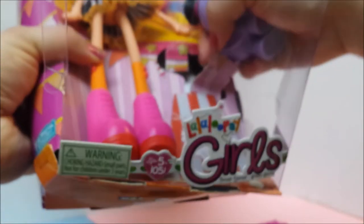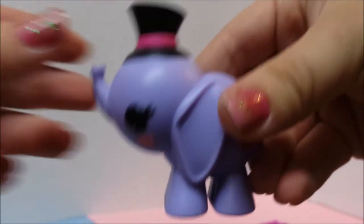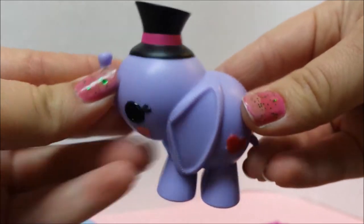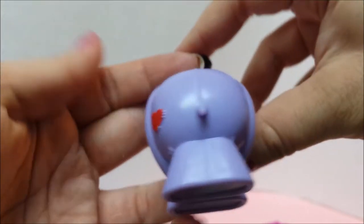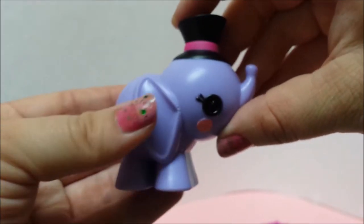And we have her pet, which is an elephant. His little hat and his little Loopsie mark. Nice, good size.